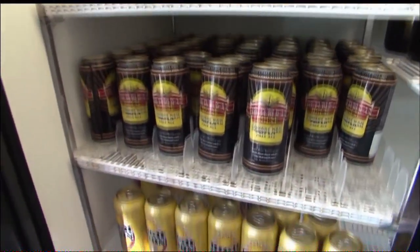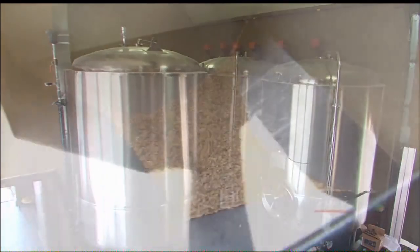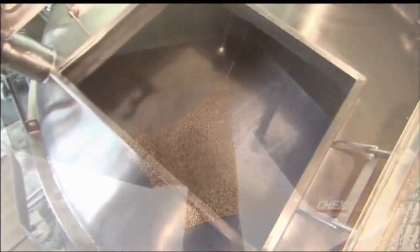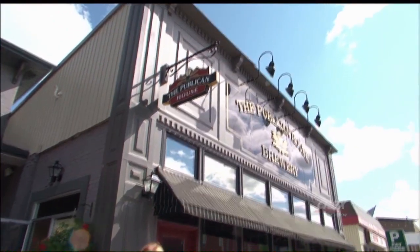We have the wonderful Aileen Doyle. She's in the field today. Let's see what she's doing. Kaylee, Mike, I'm here at Publican House Brewery in Peterborough, and today we're going to get to have a look at the brewing process. We're going to learn how they brew the beer, how they can it, and finally we're going to get to have a little taste. We'll have all of that coming up on the daily.